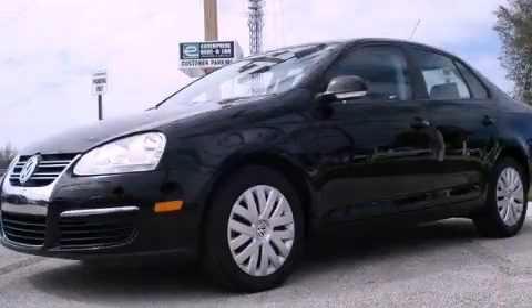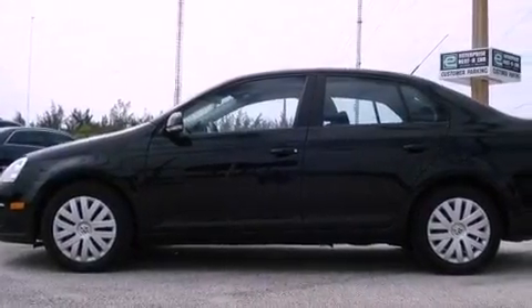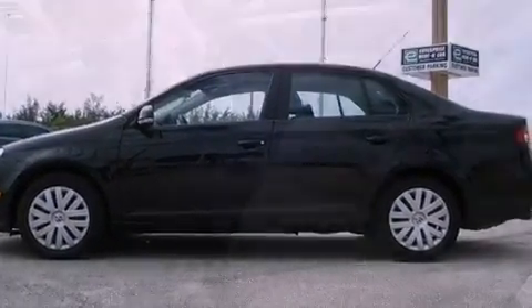This is a 2004 Mercury Grand Marquis. It has a 4.6-liter 8-cylinder engine and a 4-speed automatic transmission.